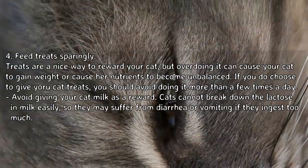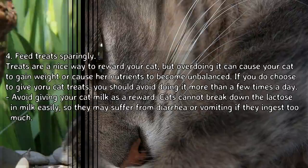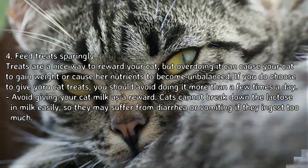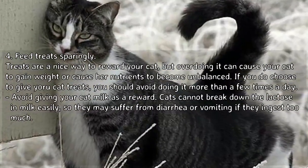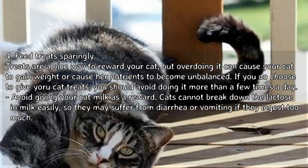Feed treats sparingly. Treats are a nice way to reward your cat, but overdoing it can cause weight gain or make her nutrients become unbalanced. If you do choose to give your cat treats, avoid doing so more than a few times a day. Avoid giving your cat milk as a reward — cats cannot break down lactose easily, so they may suffer from diarrhea or vomiting if they ingest too much.